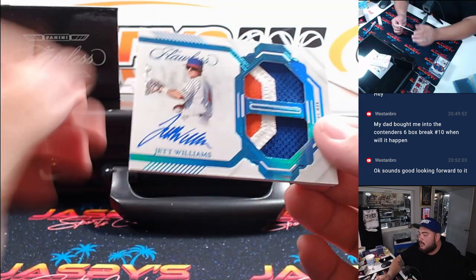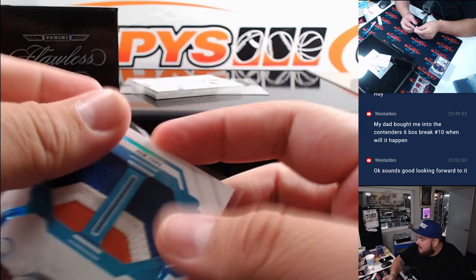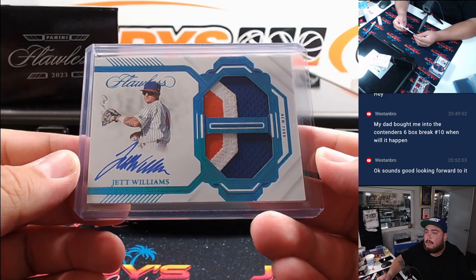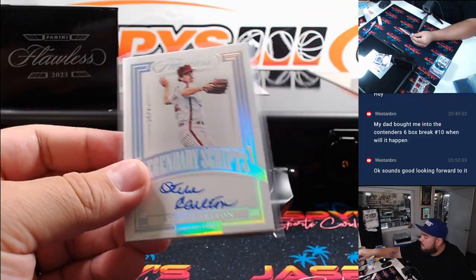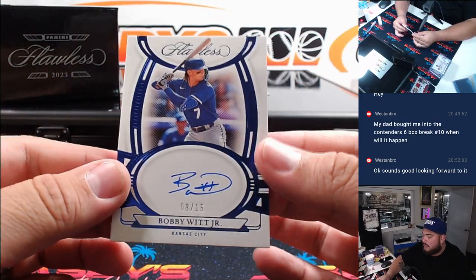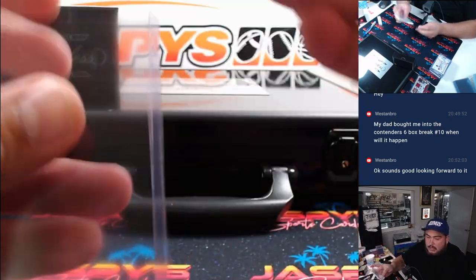How about a 1-of-1 Dual Relic and autograph, three-color patch — Jet Williams for the Mets. Mets is Steve Herrick. And we got Steve Carlton to 25, Legendary Script, for the Philadelphia Phillies and David. And last one — how about a little Bobby Witt Jr. here, 8 out of 15. Kansas City Royals, that's going to Raymond.